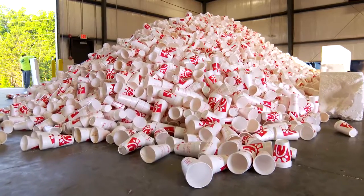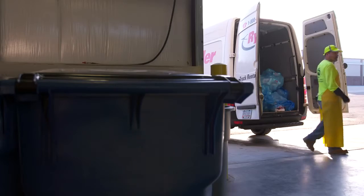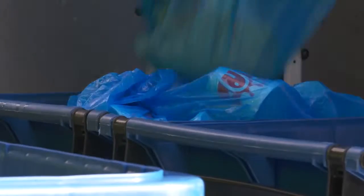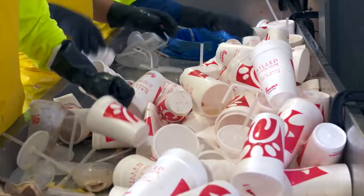This facility does niche products like styrofoam cups, wax cardboard, and food waste recycling. We bring these styrofoam cups in here on a truck coming from Chick-fil-A. It has about 200 bags on that truck, about 30 cups in each bag, and we process those cups through a sorting process.